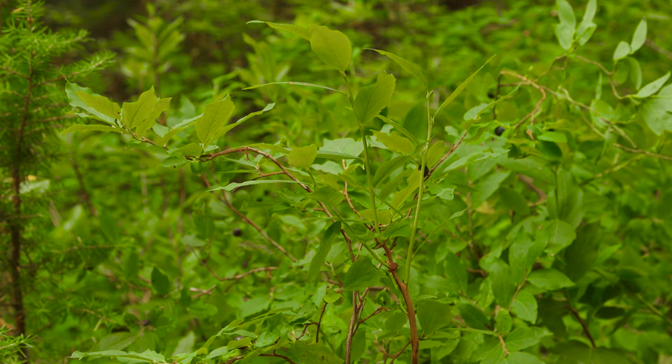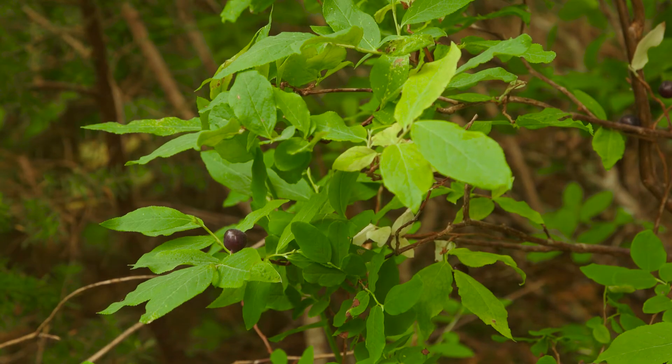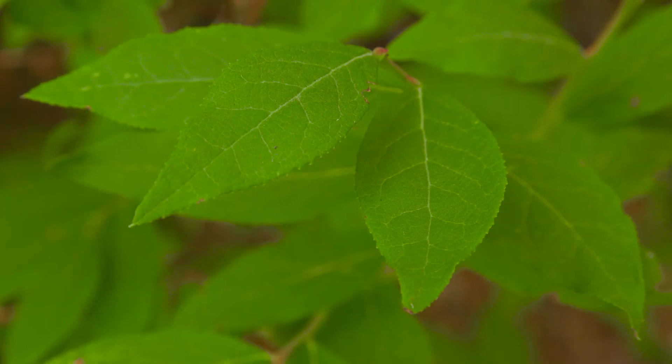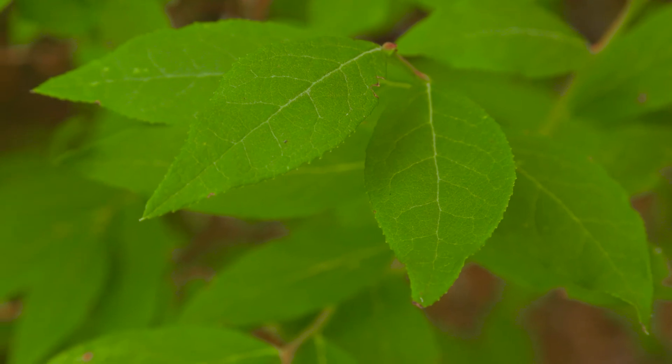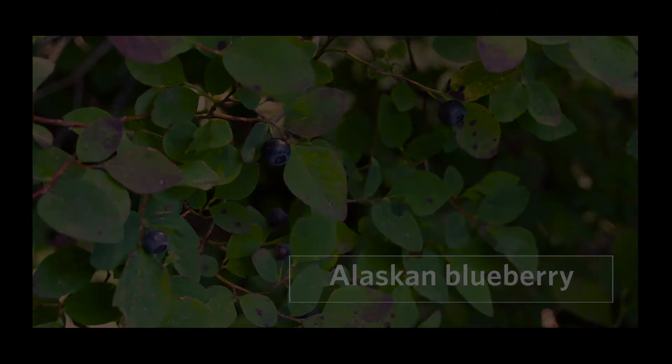Black huckleberry can look like other Vaccinium species if it's non-reproductive. In that case, the most reliable way to identify it is to look at the leaves for fine toothing along the margin and a lance-like shape ending in a point. If they are bearing fruit, the berries are dark, lacking in bloom, and a bit flatter than the berries of Alaskan blueberry.